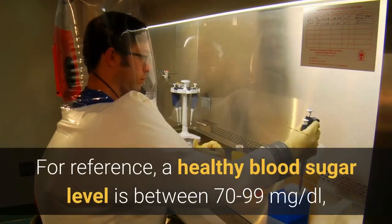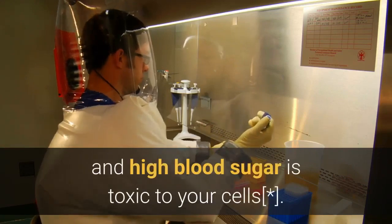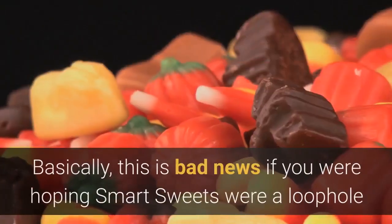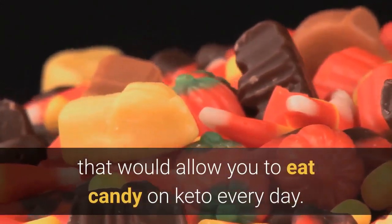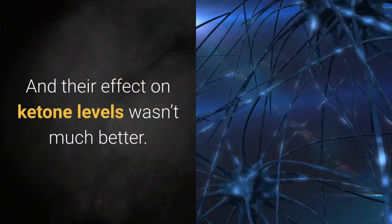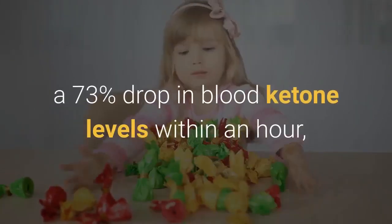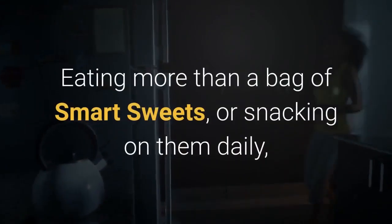For reference, a healthy blood sugar level is between 70 to 99 milligrams per deciliter, and high blood sugar is toxic to your cells. If you have diabetes, this is even worse news. Basically, this is bad news if you were hoping Smart Sweets were a loophole to eat candy on keto every day. Their effect on your blood sugar resembles eating strawberry Twizzlers. A full bag of Smart Sweets sour gummies resulted in a 73% drop in blood ketone levels within an hour, and they didn't recover past 50% for over 2 hours. Eating more than a bag of Smart Sweets, or snacking on them daily, would very likely kick you out of ketosis.